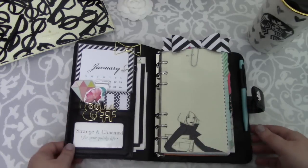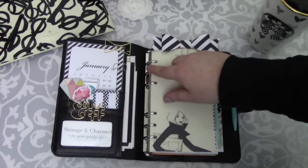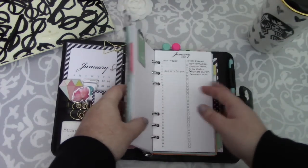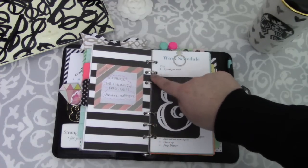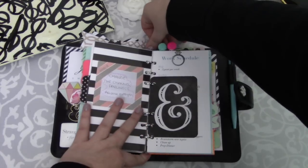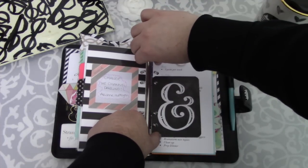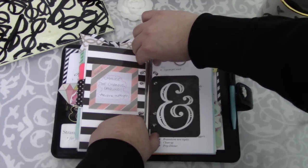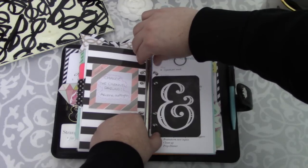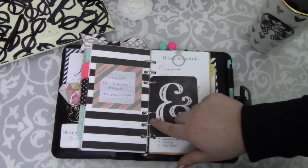The final thing to discuss inside is the rings. I'm really impressed with the quality — these rings are super tight. The rings are 0.8 of an inch, which is relatively small but not too small. I have this stuffed really well. When you close it, listen to the snap — it really does have a nice, satisfying snap and closes very cleanly, which really speaks to the quality of the rings and the planner overall.